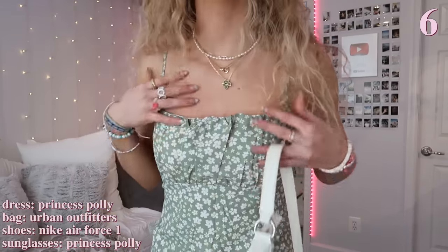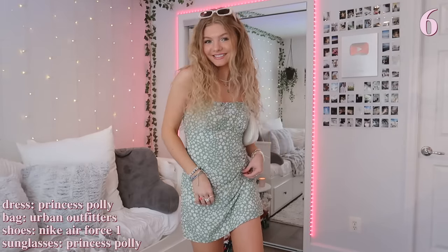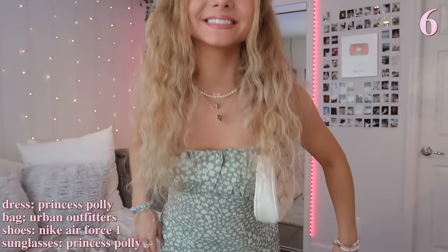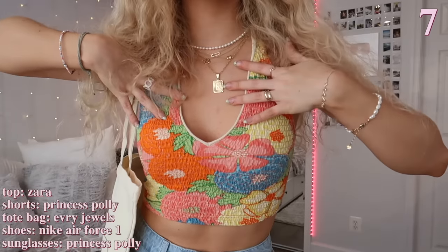How could I not include a dress in this video? This next outfit is definitely an essential — I'm wearing my favorite mini dress of all time from Princess Polly. I'm obsessed with the green color and flower print. To match the white flowers in the dress, I'm wearing my white sneakers, bag, and sunglasses. I really like to match all my colors in my outfits, and this outfit is so cute and definitely one of my favorites for summertime.